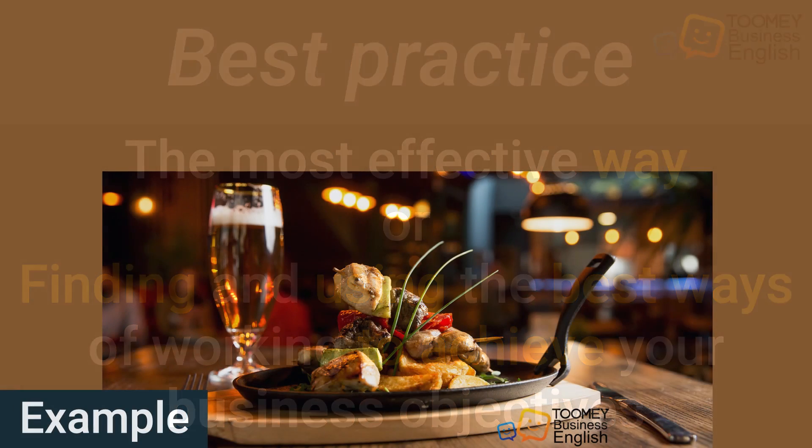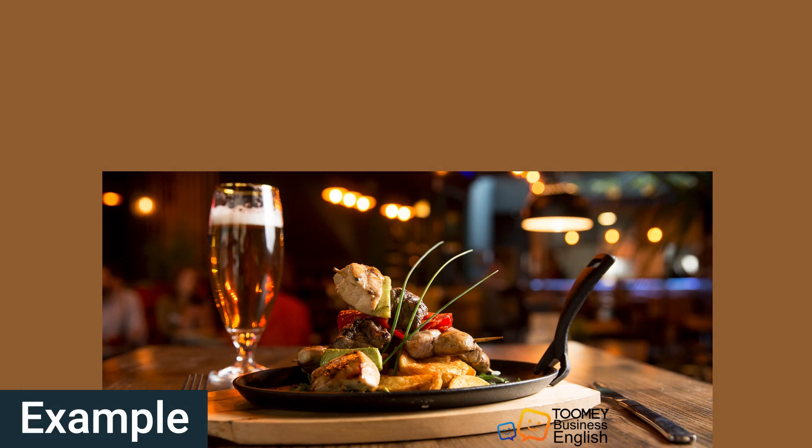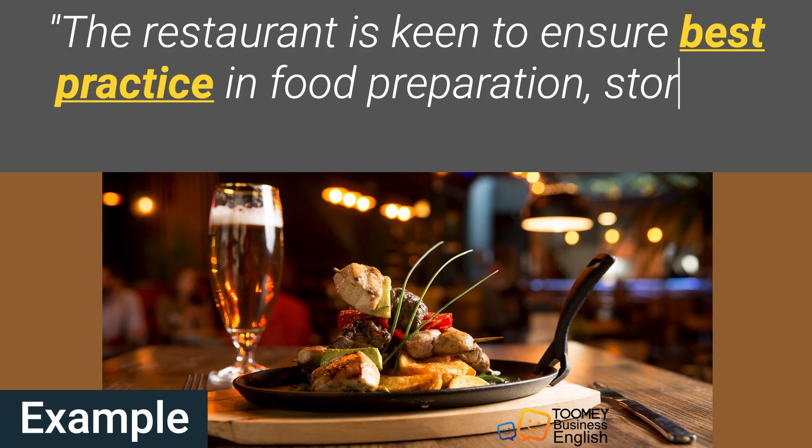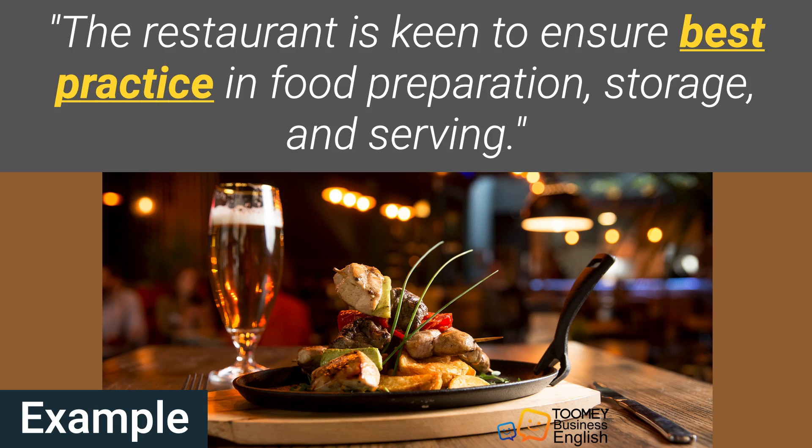And here's another example of how to use the phrase 'best practice' in a sentence: 'The restaurant is keen to ensure best practice in food preparation, storage and serving.'